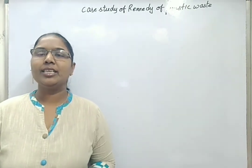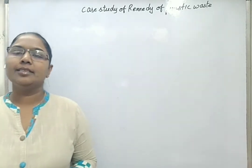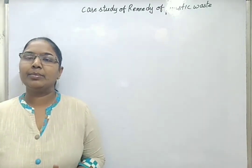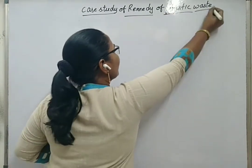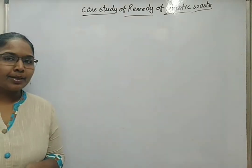Hello students, now we will see about the case study of remedy of plastic waste — how plastic waste can be removed. This was explained by one of the works done by, or the ideal solution given by, a Bangalore plastic bag manufacturer called Ahmad Khan.